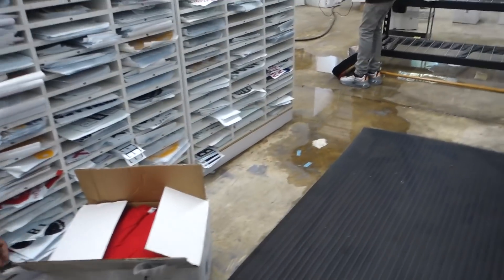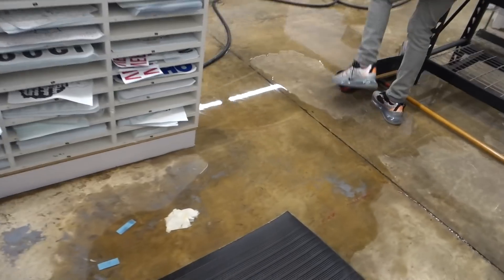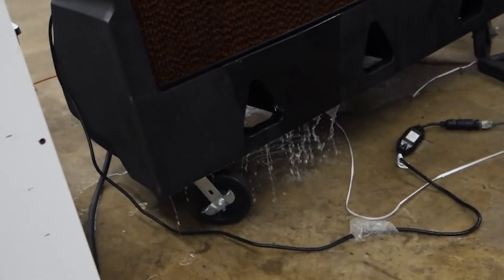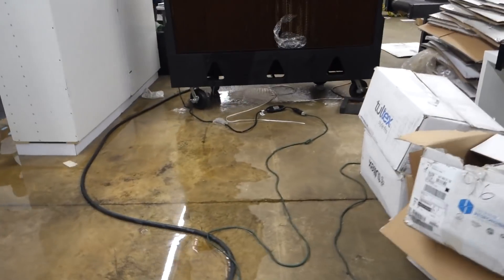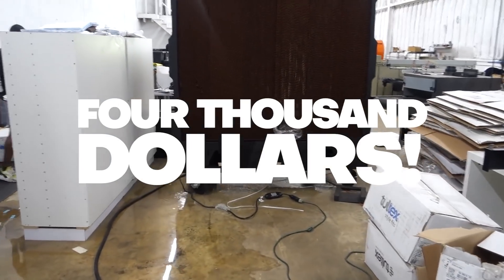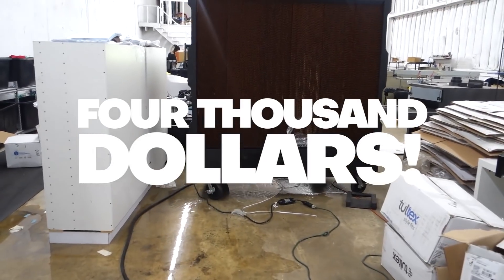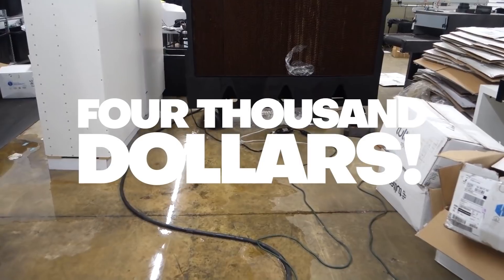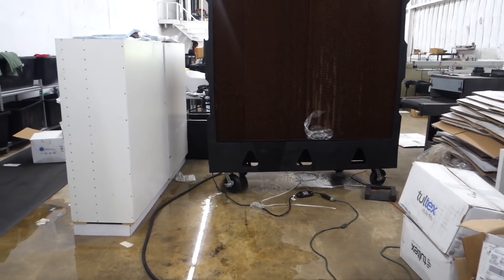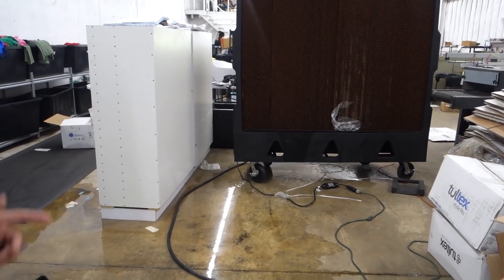We've got a real situation in the shop right now — live — the air conditioner is leaking. This fan cost four thousand dollars. It's keeping the shop cool with the doors open and everything.